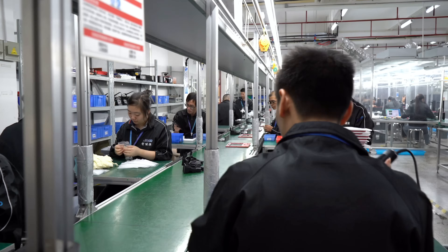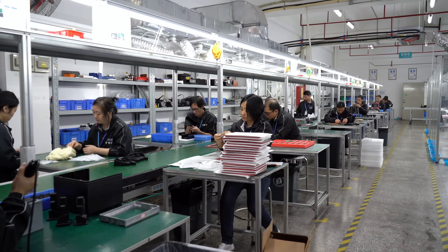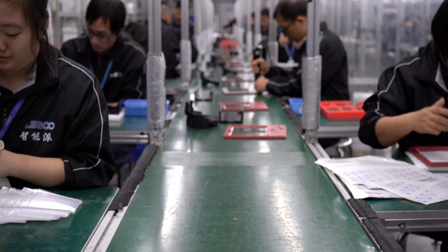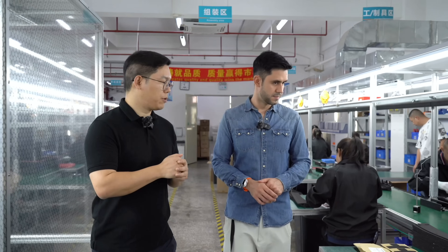We came to the assembly line where some of the magic is happening. What are they doing right now over here? Right now they are assembling the Mars format model from last year, assembling all the parts together. Each unit is cast and assembled according to their design, with workers having different positions for different jobs.